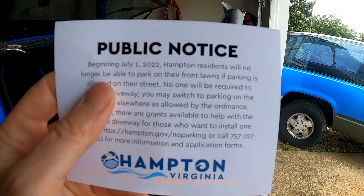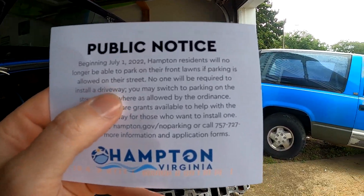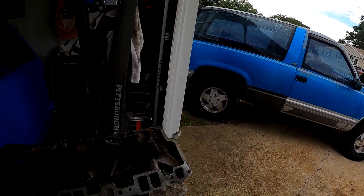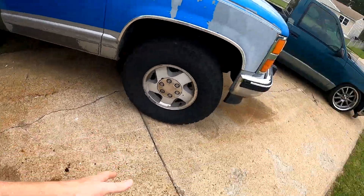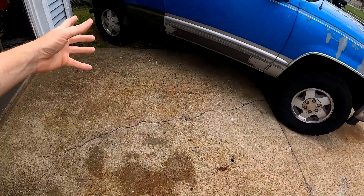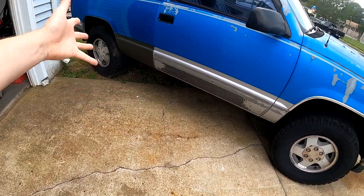Here's something I talked about a while ago — a public notice from the City of Hampton. Beginning July 1st, 2022, Hampton residents will no longer be able to park in their front lawns if parking is allowed on their street. I'm in a lot of issues here because I park my cars in the yard all the time — it's my yard, I pay for it. However, if you have a paved driveway, paver stones, gravel, or anything like that making up a parking system, it's legit and you're good.